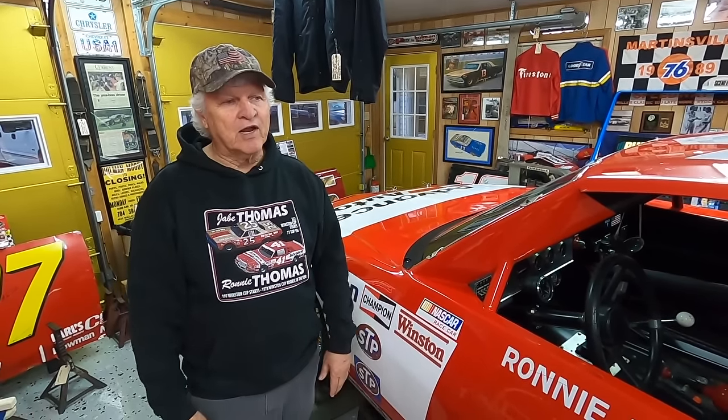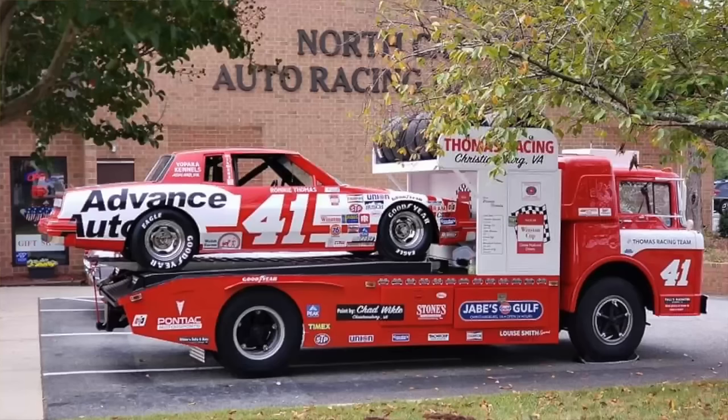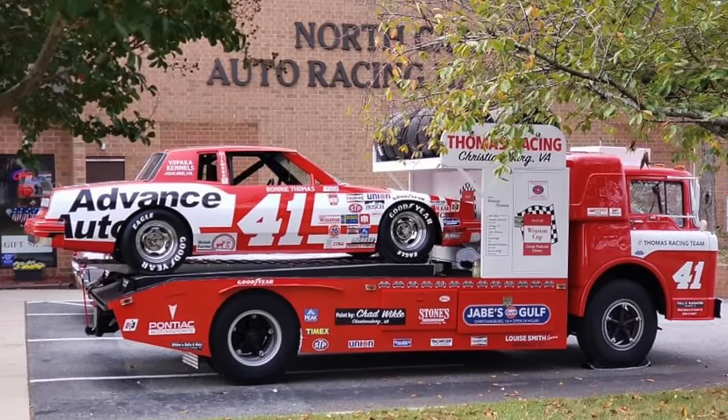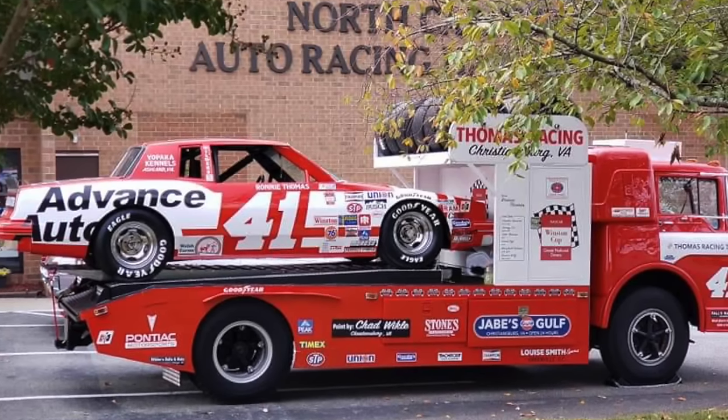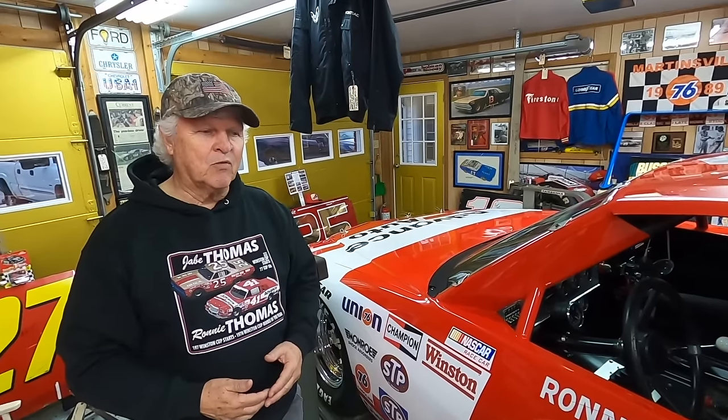To be honest with you, it's more or less a memory and a dust collector, but we take it around to some vintage get-togethers and educate the people that want to know about what they don't know about racing — show them things on the cars, what was done. I got to be lucky enough to be a part of it, and I meet a lot of people going around. You never stop learning.